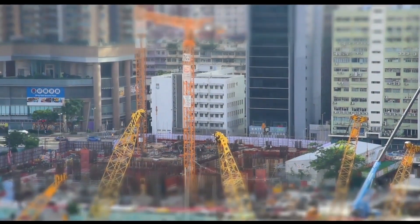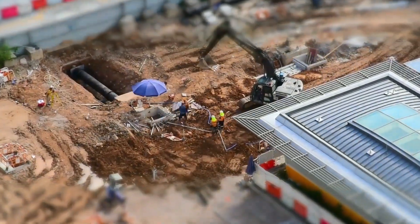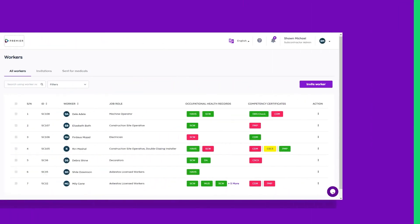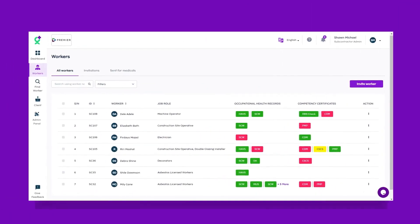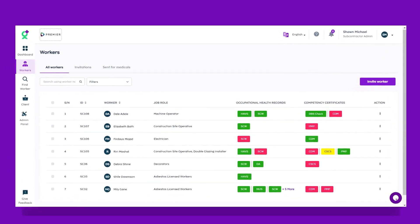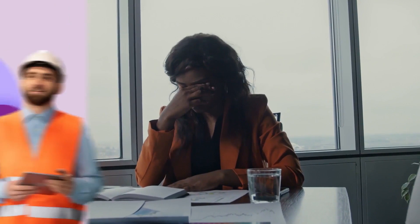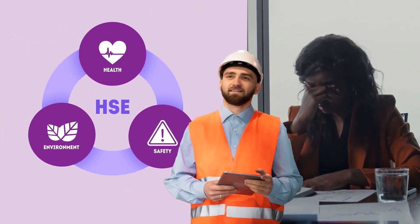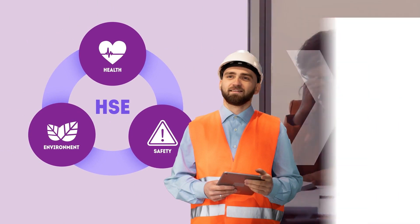As a contractor or agency in the UK, it's your responsibility to ensure that your workers are fit for work and compliant with health and safety regulations. This can be a daunting task, especially when you have to keep track of multiple worker credentials and make sure they are always up to date. We all understand the serious consequences that can impact our business if we fail to meet Health and Safety Executive, HSE, regulations.